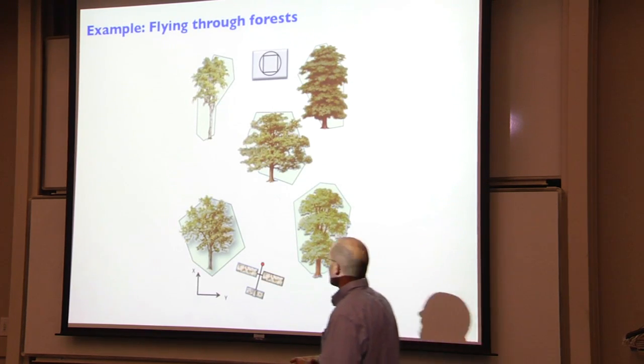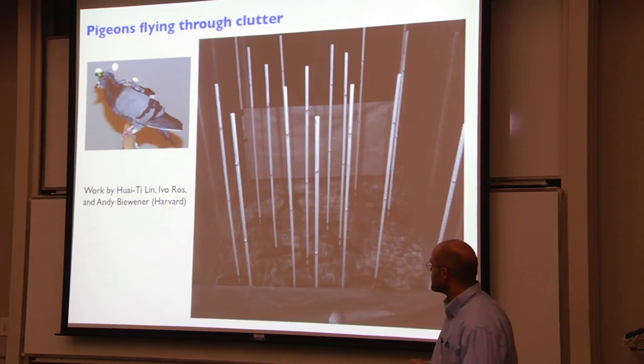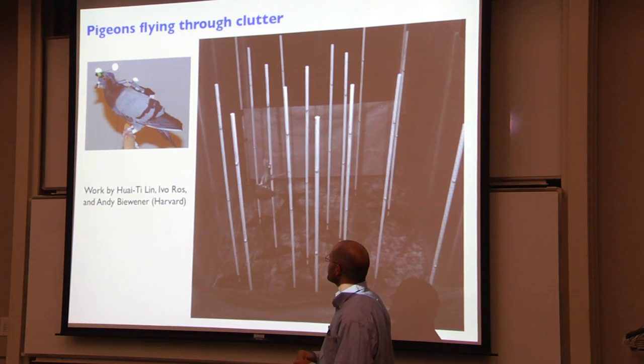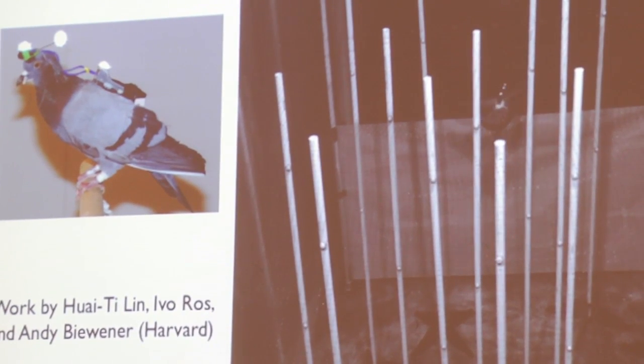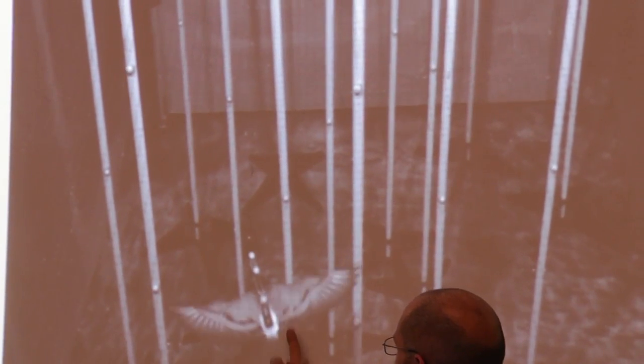Imagine flying an airplane through a forest at really high speed. We have collaborators at Harvard flying real birds through synthetic forests, watching what they can do. This is our instrumented pigeon — I really wanted a hawk or falcon, but they convinced me pigeons are really good at flying in clutter. The way they time their wings and maneuvers, almost certainly stalling wings in the process, and navigating at high speeds through very cluttered environments, is inspirational.